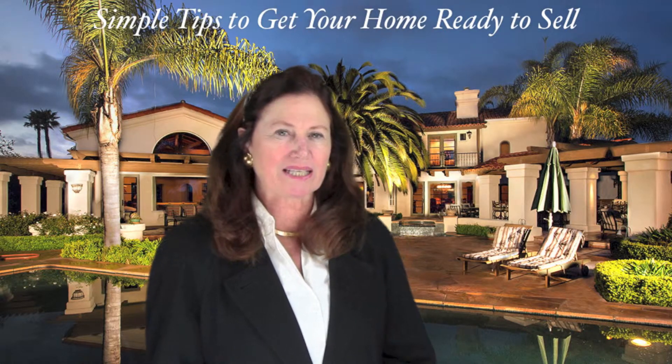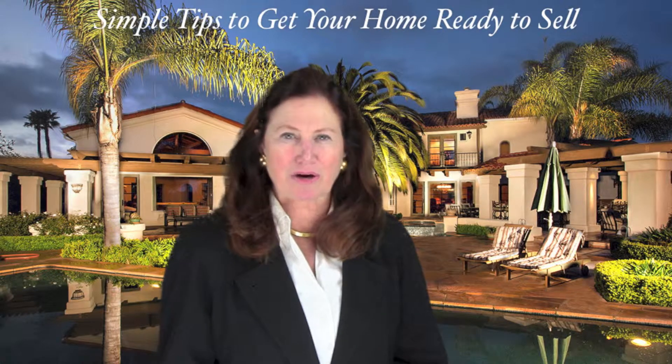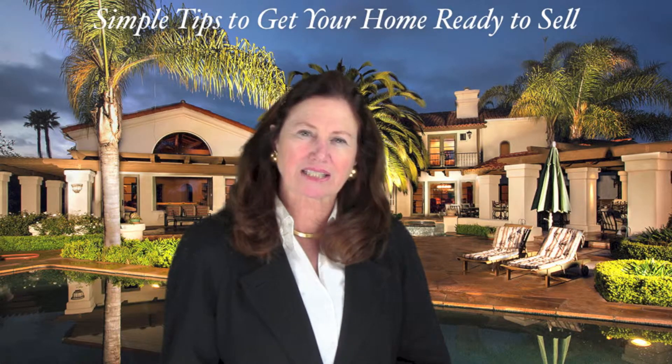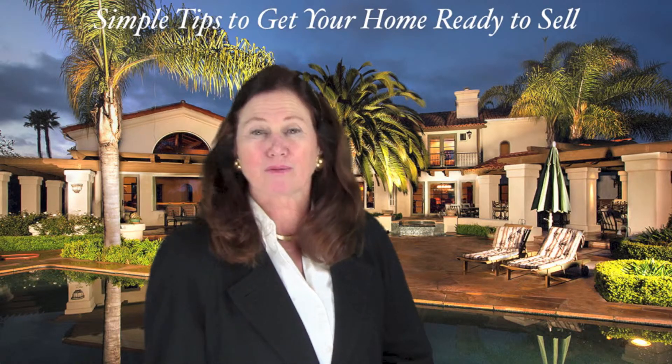Most buyers today are looking for a home that needs little or no work. They do not have time to fix a home up — they just want to close escrow and move in. They would prefer spending the weekend relaxing instead of renovating.